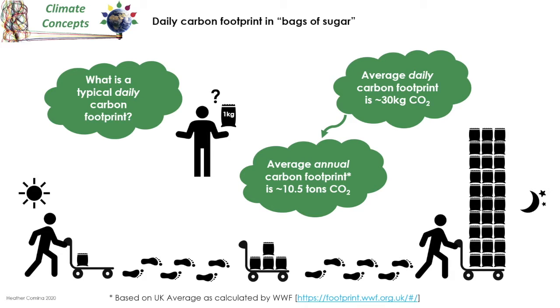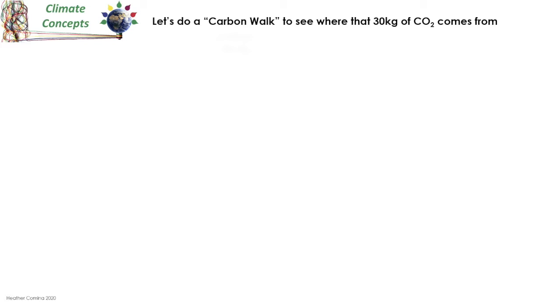By the end of the day that adds up to a daily average of around 30 kilograms of CO2, which equates to an annual average carbon footprint of around 10.5 tonnes of CO2. That's quite a lot — but where does it all come from? Well, let's do a carbon walk to see where that 30 kilograms of CO2 comes from. Imagine a typical day: you wake up in the morning, switch on the light, and get out of bed to a warm room.